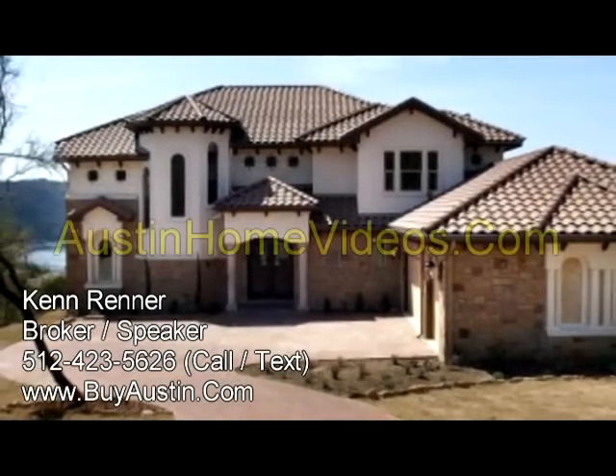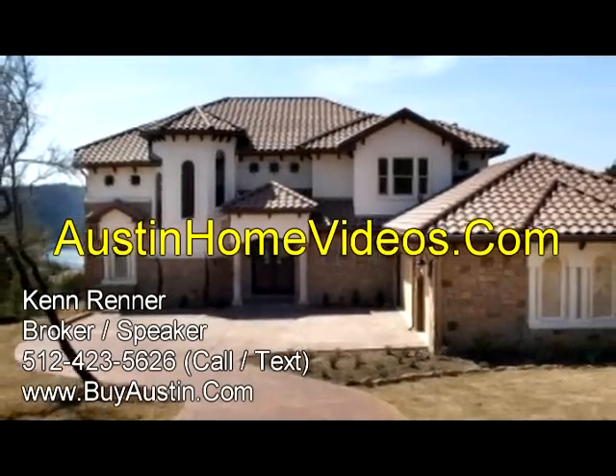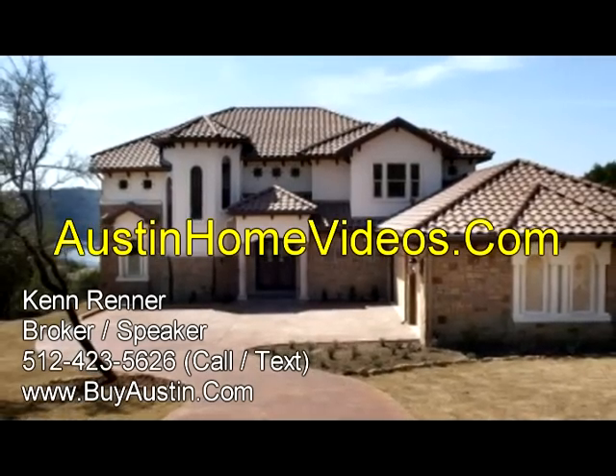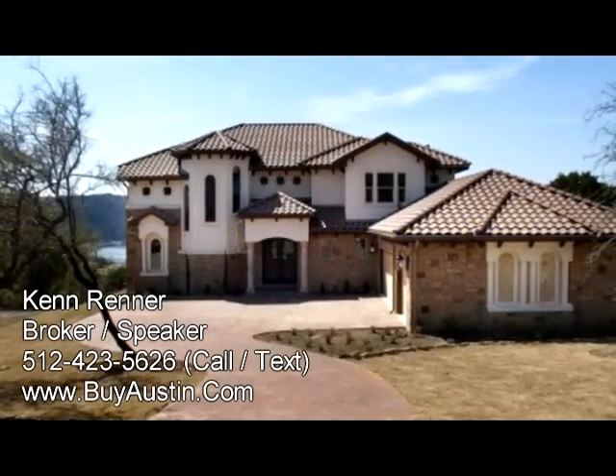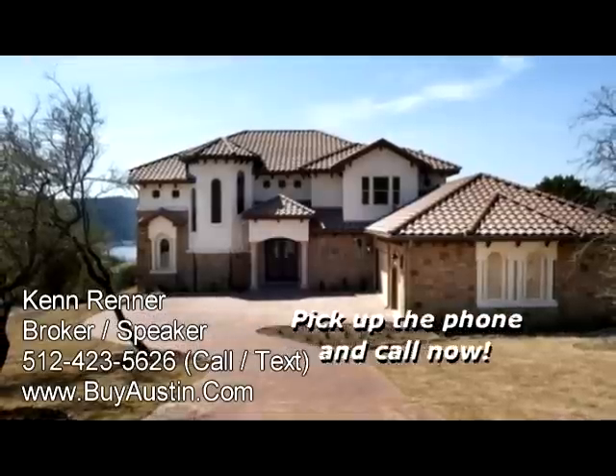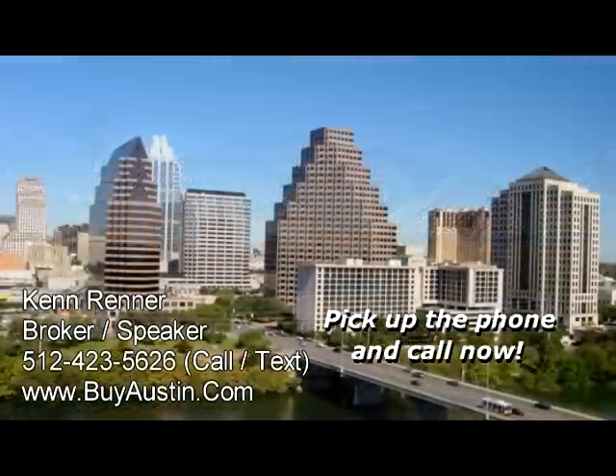Hi, this is Ken Renner and welcome to AustinHomeVideos.com and my new listing, the lakeside estate of 8032 Riviera Estates — a 4,000-plus square foot home located in a gated community just 8 minutes from 620 and 30 minutes to downtown Austin.